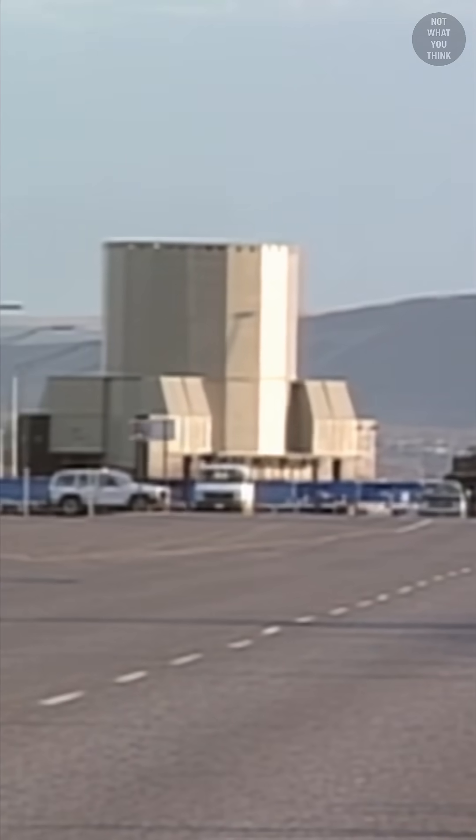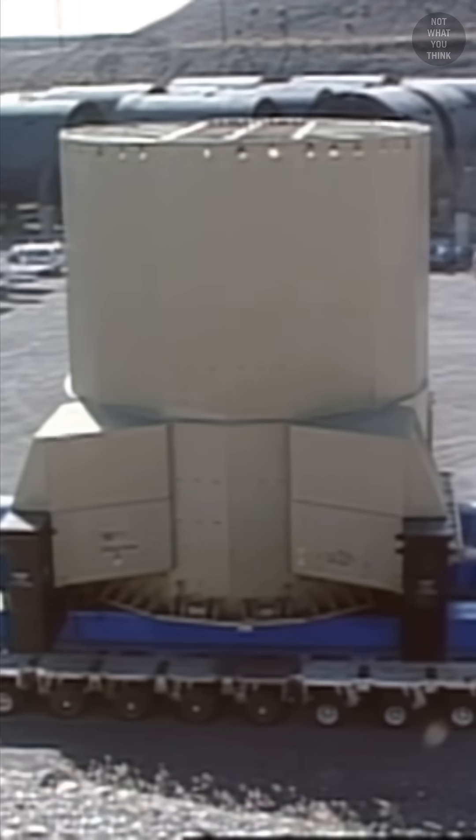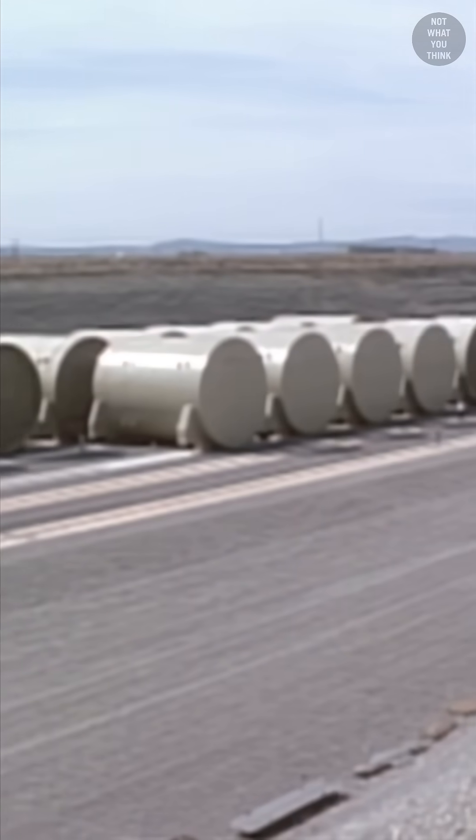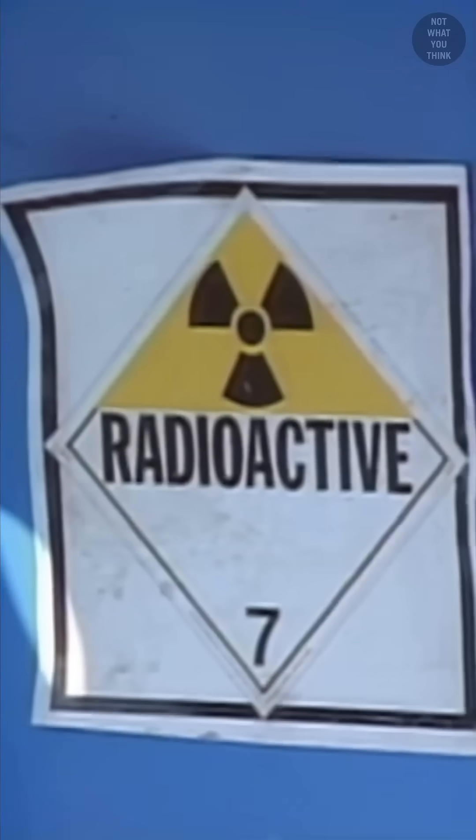This decommissioned naval nuclear reactor is being transported to the Hanford nuclear site to join dozens of other reactors from old nuclear cruisers and submarines. But why these reactors are stored in an open-air pit is not what you think.